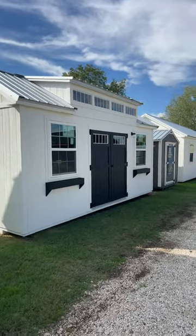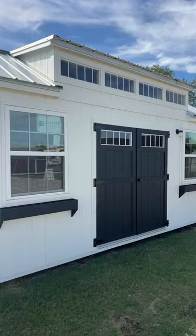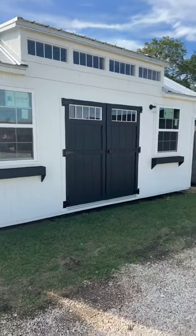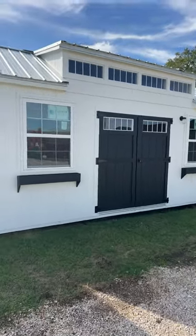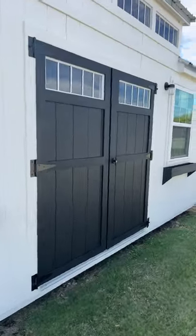There she is in all her beauty. 10x20 chalet, beautiful 20-light dormer with the transom windows and the 6-foot double doors, two 3x4 insulated windows and the flower boxes. Are you kidding me?